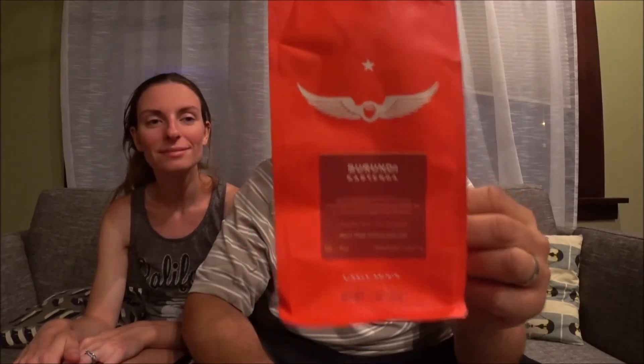We are here with the Burundi Karienda from Intelligentsia Coffee. There's the bag. On the front it says we contributed to the Kahuatu Foundation for every pound of coffee we purchase this year from Greenco. Tasting notes: tangerine, black plum, and sugar cane. It says they're a direct trade partner since 2015, and we are pretty close to the roast date.